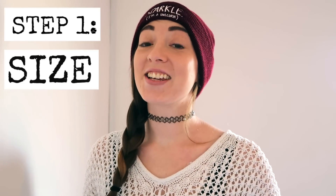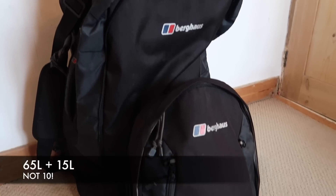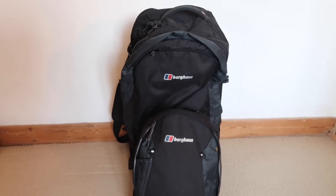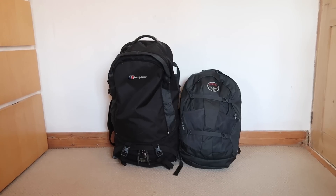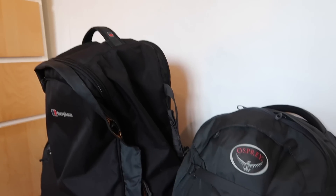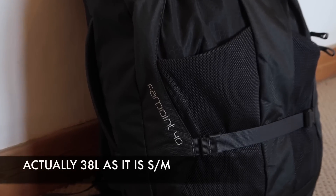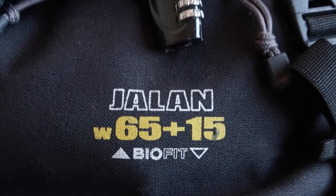When it comes to backpack size, size really does matter. Coming from someone that has carried a 65 litre plus 10 litre backpack all around Australia, I can tell you this was way too big. So for my new backpack I have downsized — it was originally going to be 40 litres but now my new backpack is 38 litres. Smaller is better.